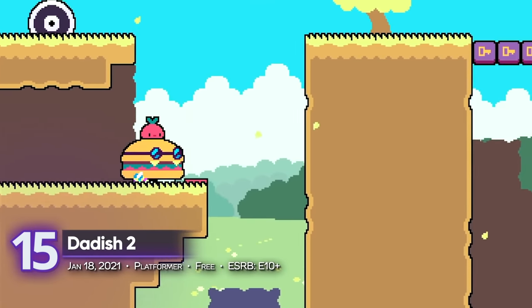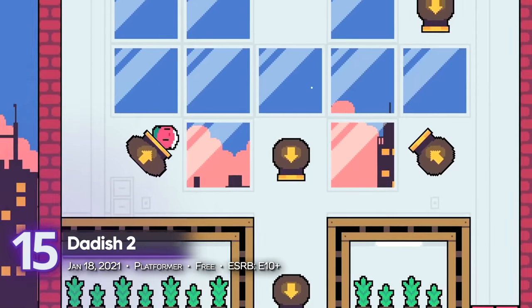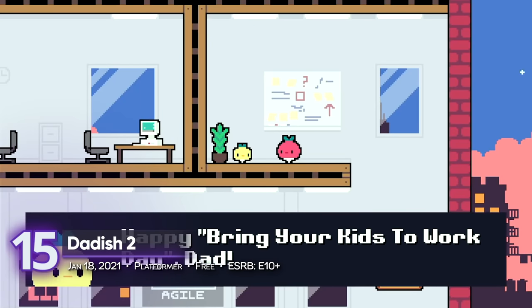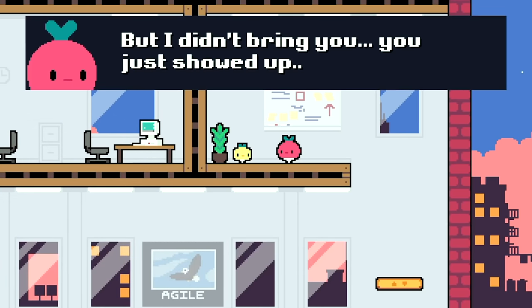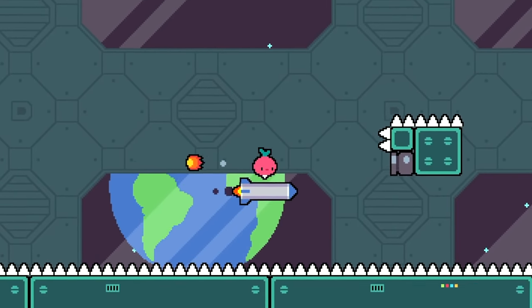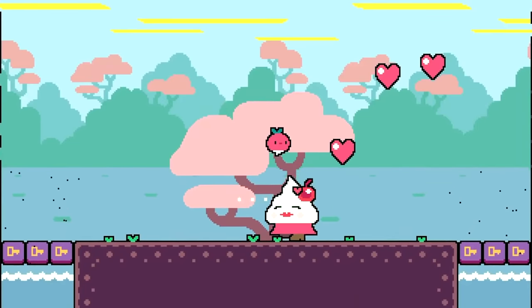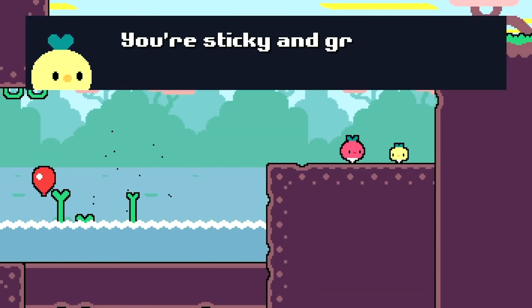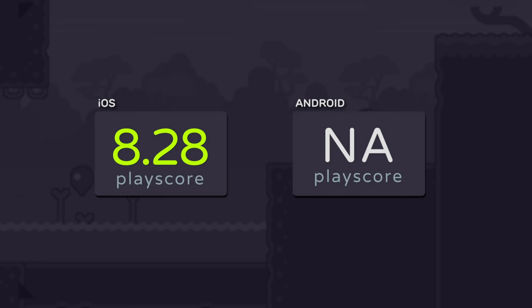15th place: Dadish. Mobile games have no shortage of ridiculous concepts. This sequel to the adventures of this responsible radish takes us to more rad levels and challenging classic platforming. Like the good old days of Super Mario, go on a side-scrolling trip as you bounce and dodge your way around obstacles. A PlayScore of 8.28 for iOS.